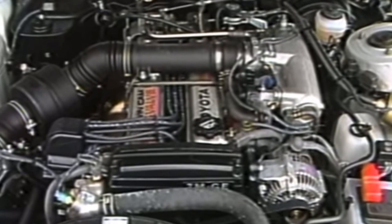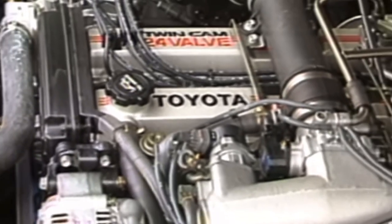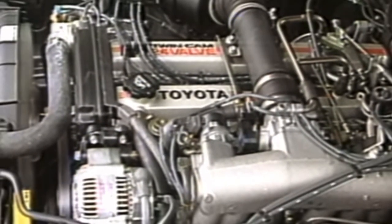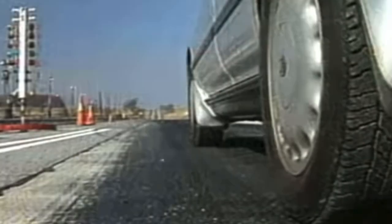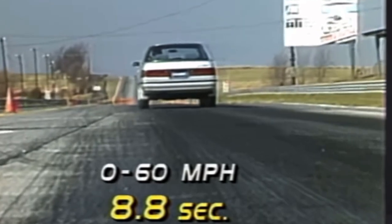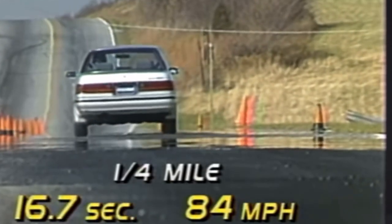Starting in 1988 in North America, they threw something special in. It was a detuned engine from a Supra — the 7M-GE — which was the most powerful engine in the Cressida in North America: 190 horsepower, 185 foot-pounds of torque, and zero to sixty in 8.8 seconds. The numbers don't scream, but back then it was a little something.